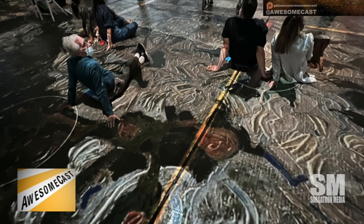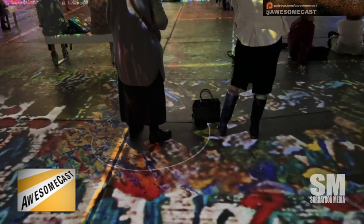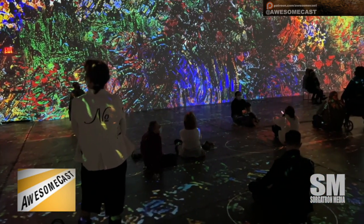We definitely spent more time than I expected in there. But I really enjoyed it — really thought it was cool seeing the paintings come to life, and just watching everybody else enjoy it too was really, really neat.